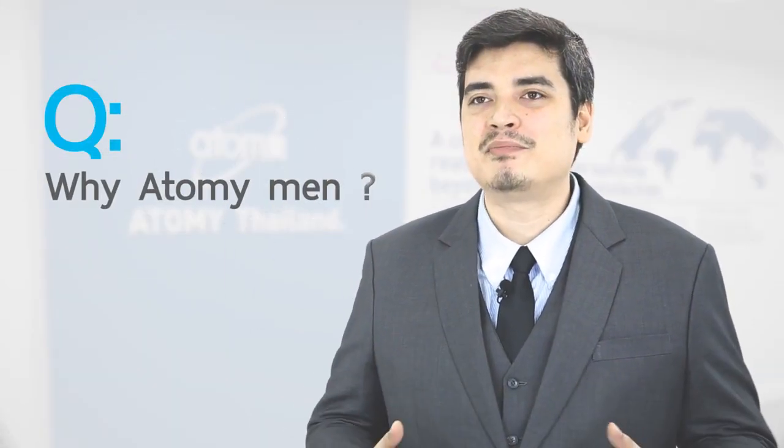I chose Atomy Men because men like us also need to take care of our skin. Usually females have a different type of skin so they have more products to take care of themselves. Atomy Men only has three pieces. Additionally, us men have to shave our faces. Usually after shaving our face becomes very rough. So Atomy Men solves the problem with a toner to help our face become softer and take care of our faces.